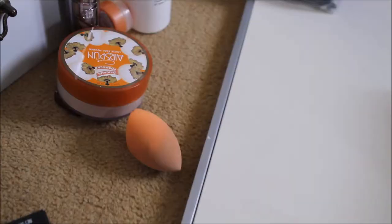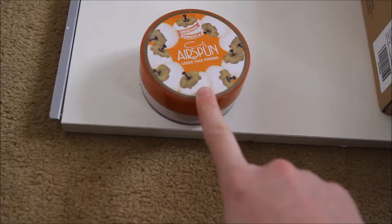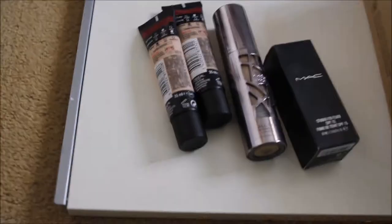Next we have some translucent face powder — this is just the normal original translucent one. I really like this powder; it's great for baking. I really only use it when I have performances because nobody needs to bake on a regular basis.